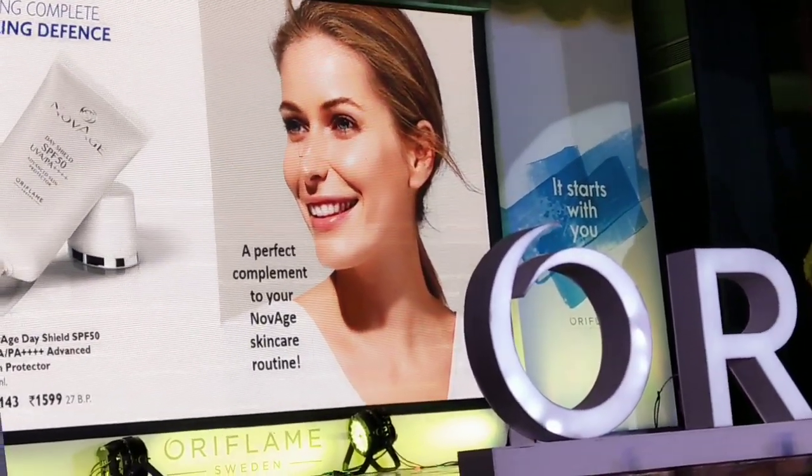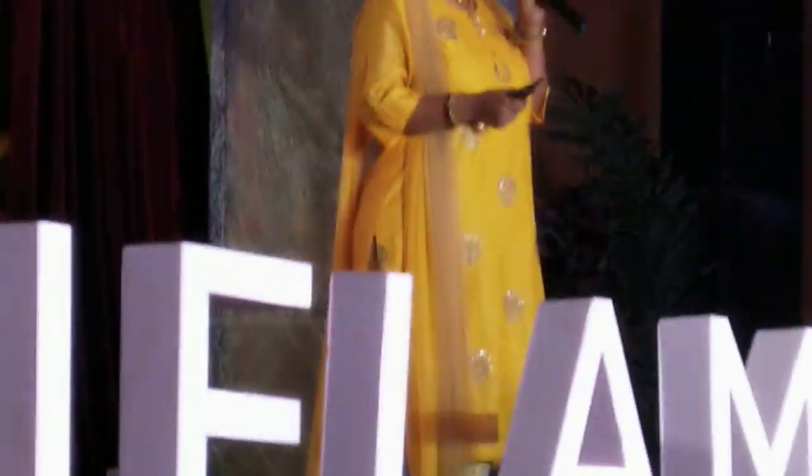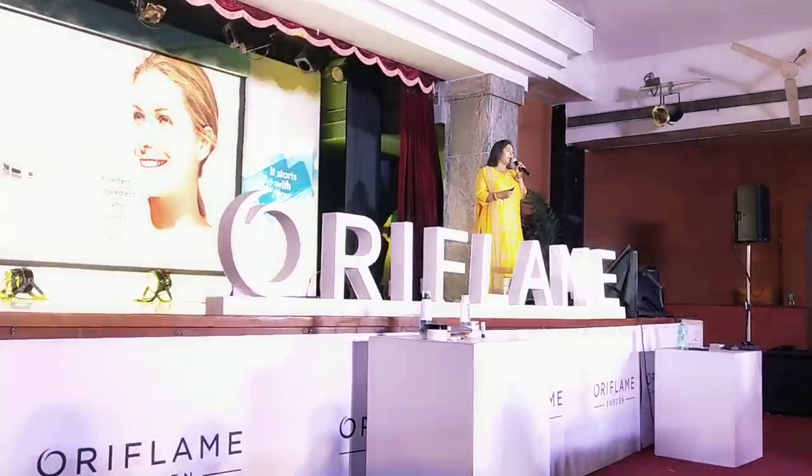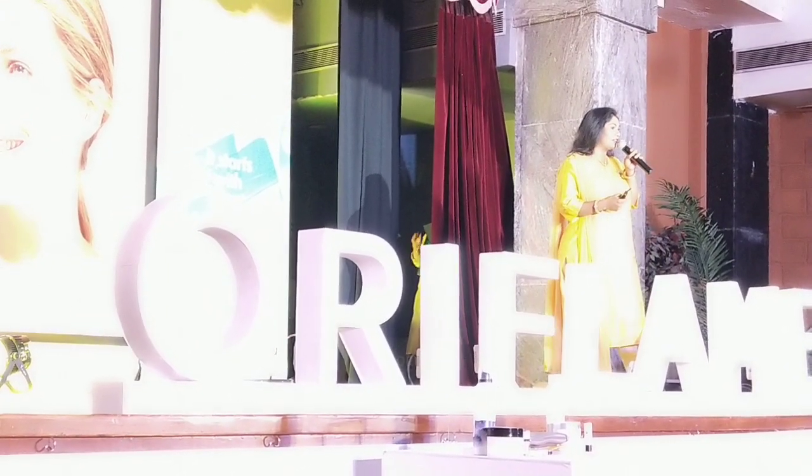As all of y'all know, Novage is an advanced performing range and it also has anti-aging properties. For the first time we have an SPF with anti-aging properties in it, where it can take additional care for your skin.